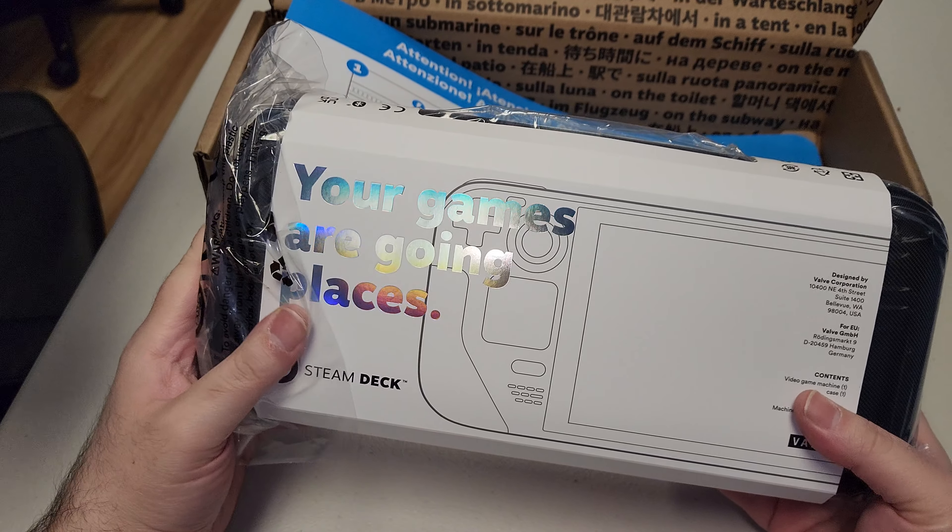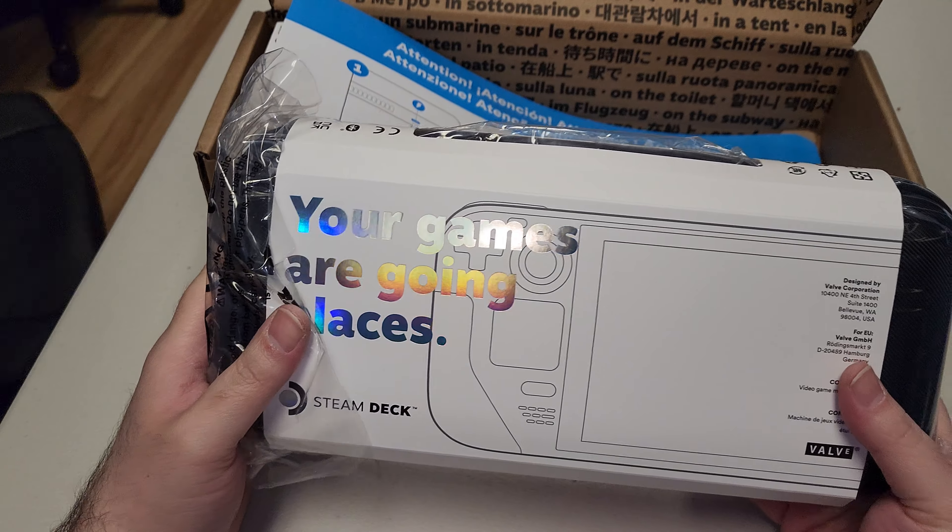By the way guys — when Target or Best Buy have Steam cards on sale, you can use those on your Steam account to purchase this item. So that's a little tip for anybody who wants to save a few dollars.